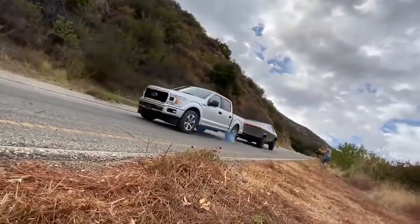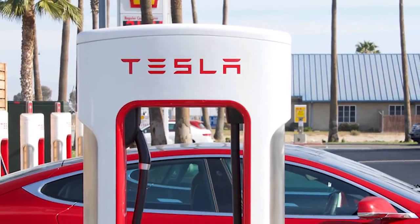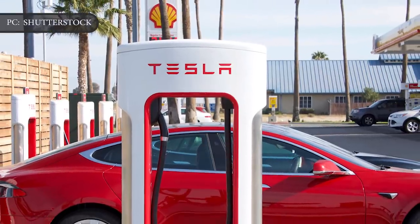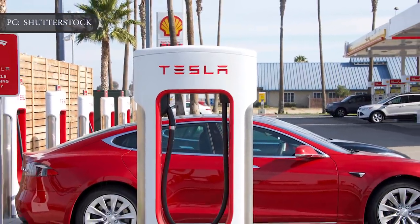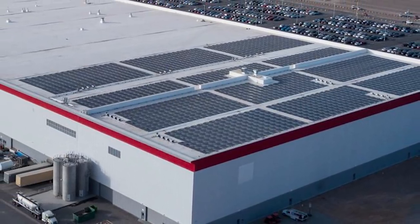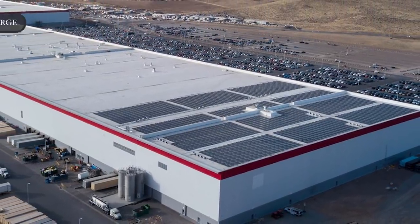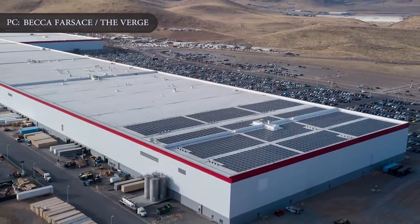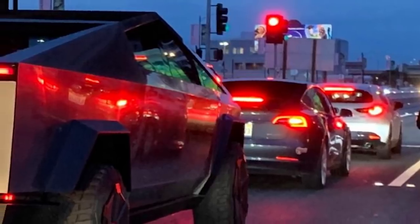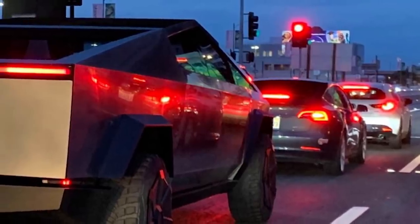Tesla has two main advantages that will likely make the Cybertruck a winner. First, Tesla has an advanced and extensive charging network that allows the owners of its products to quickly refuel — there are currently more than 14,000 superchargers worldwide. Second, Tesla has invested heavily in battery technology and manufacturing. Its Gigafactories are expanding and using more renewable energy, including solar power, to reduce the ecological footprint of batteries. As a result, Tesla is able to scale up production and will probably be able to keep the cost of its vehicles lower than competitors.